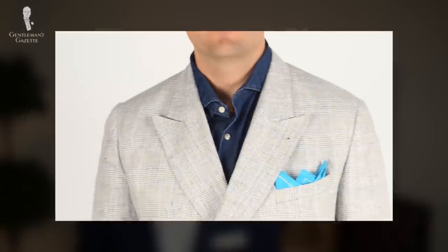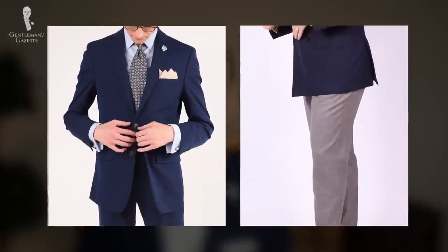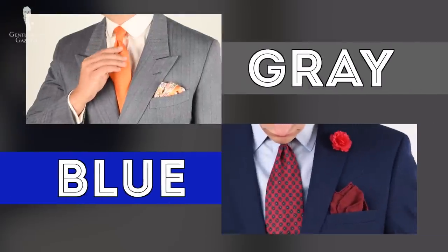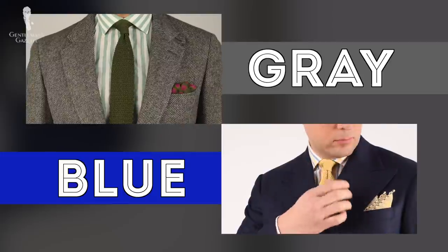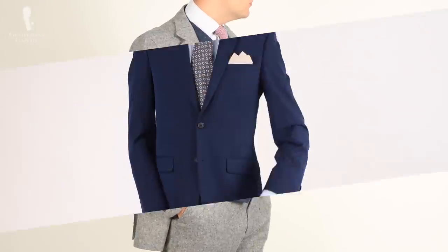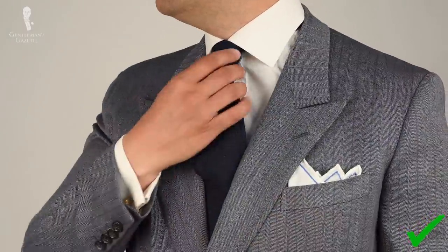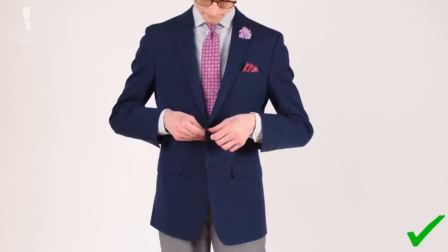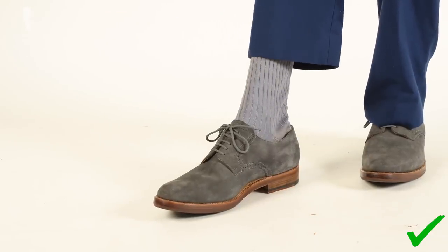Blue and gray are arguably the two most important colors in all of menswear, at least when it comes to assembling your wardrobe. Both of these hues not only play well with various other colors that you might have in your closet, but they also work very well with one another, making them extremely versatile. When executed properly, a pairing of blue and gray will be able to look stylish in both conservative and more bold settings.